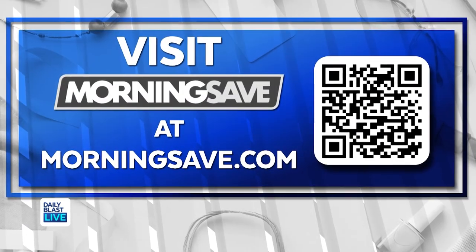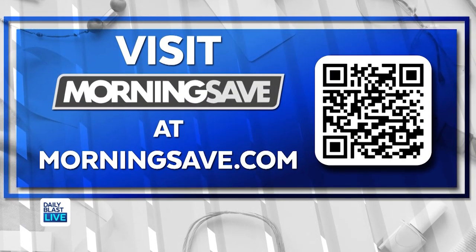Head on over to MorningSave.com to snag these amazing deals at the lowest prices, or you can scan the QR code on the screen to go directly to these products on MorningSave's website. Thank you so much Steph, we'll be right back.